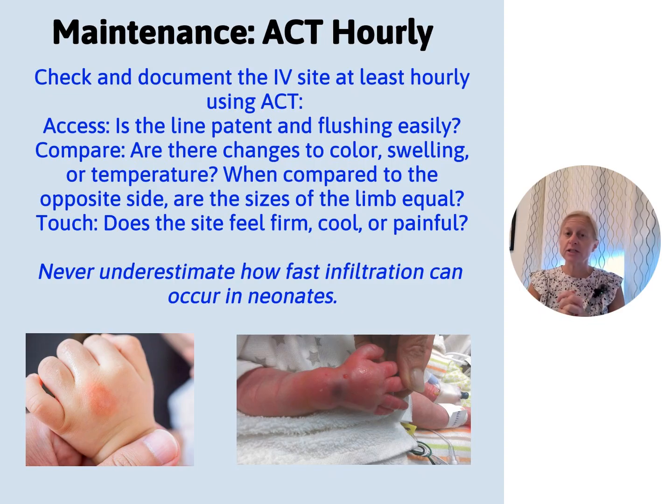It is our job as a NICU bedside nurse to report infiltrations immediately to a medical provider. First, stop your fluids. Get a second set of eyes. If you confirm it's bad, escalate to a provider, remove the line, and treat the site — whether with an absorptive dressing, or the medication given via five small pokes to help with extravasation. The specific approach may vary by unit.